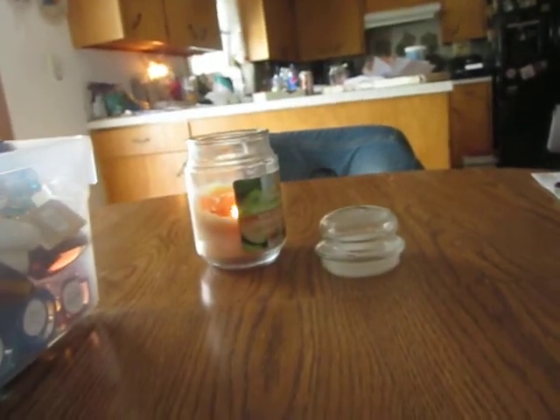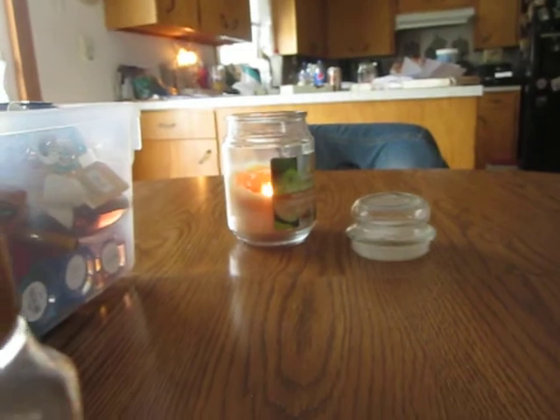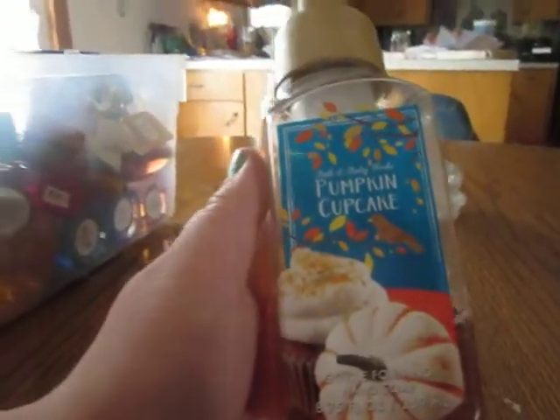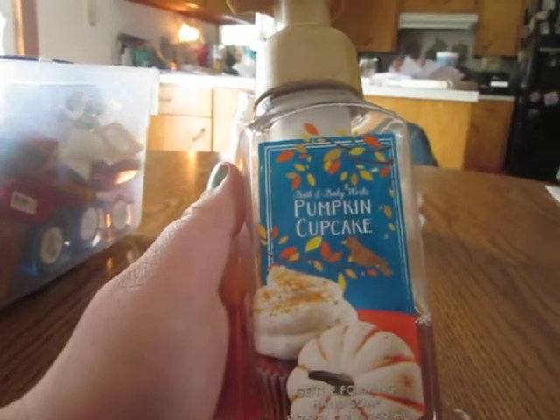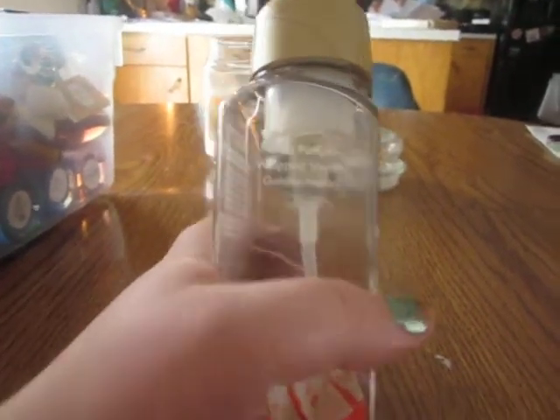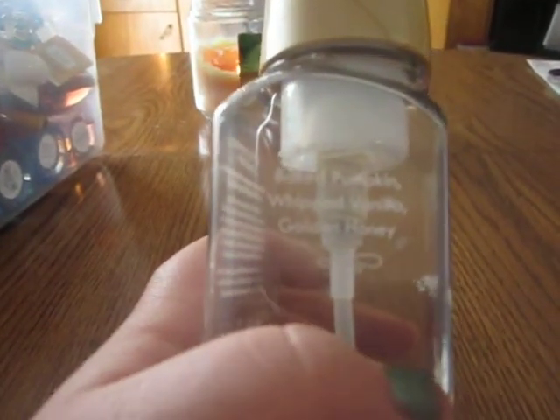Now let's start with my Bath and Body Works stuff. I'm not going to go in any particular order, I'm just going to grab it out of the bin. First off I have a Gentle Foaming Hand Soap in Pumpkin Cupcake, and the notes are baked pumpkin, whipped vanilla, and golden honey.